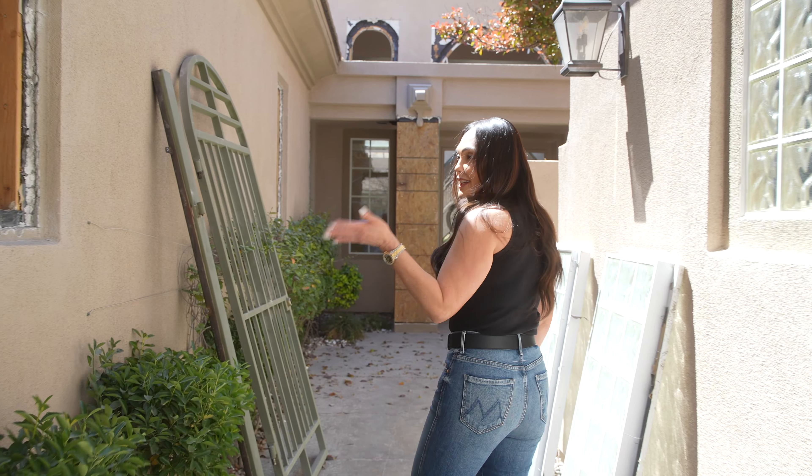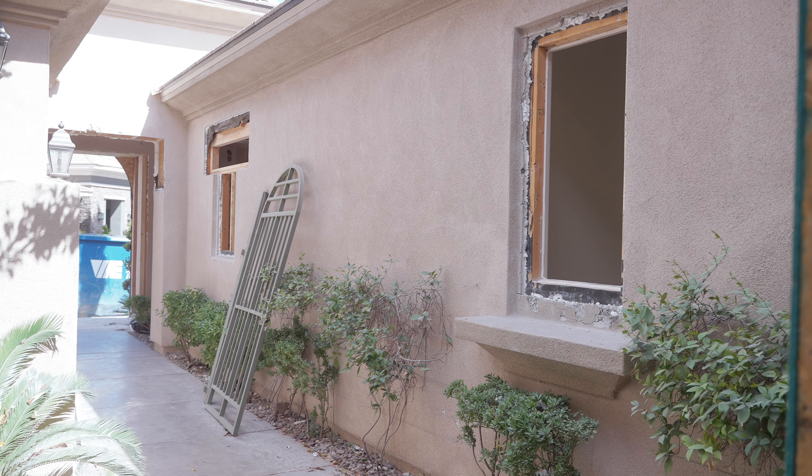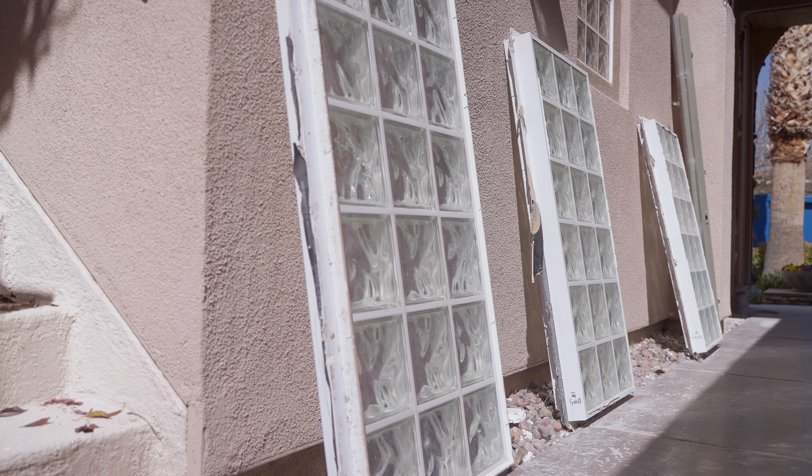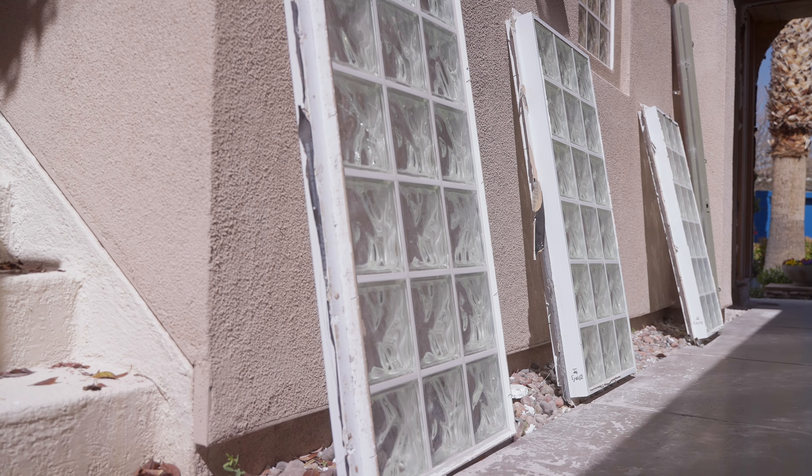Here you can see they've removed a lot of the windows. I did decide to go ahead and replace all of the windows. What really made me change them out was the fact that I want all of my surrounds to the windows and doors to be black, and the only way to do that was to replace all of the windows.